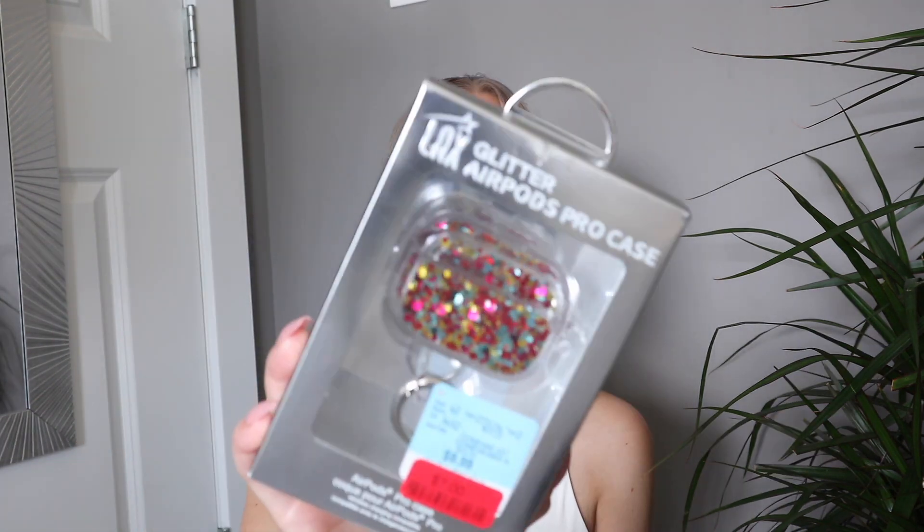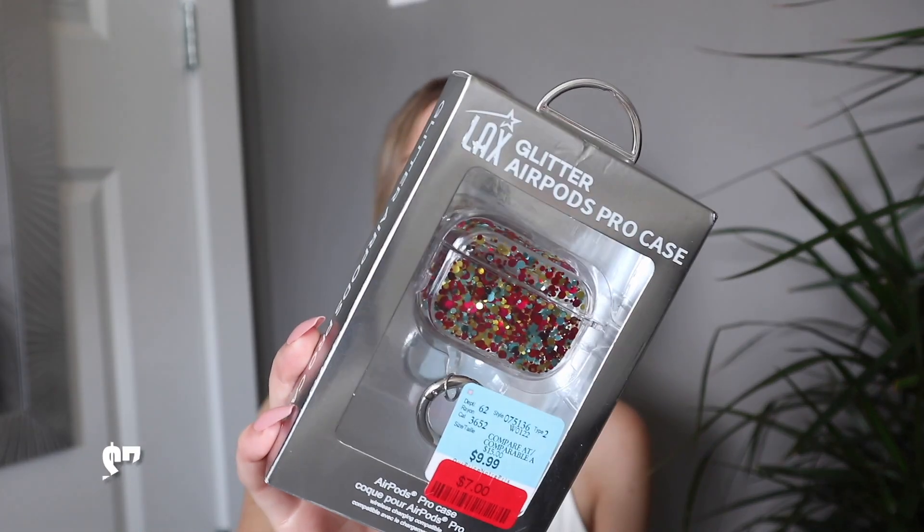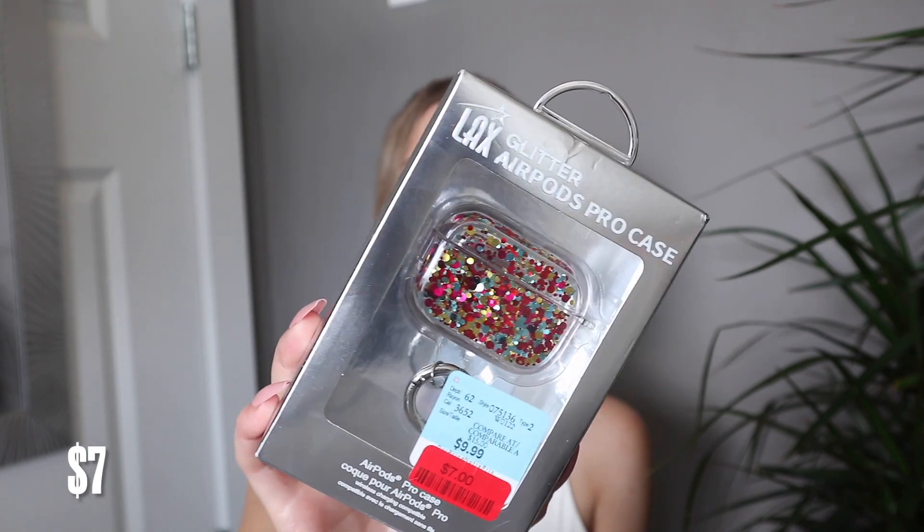Another great item I found on sale is this AirPods case. This AirPods case is super glittery and was only $7. These are the last two sale items for today's haul, but they had a lot of jewelry on sale as well, so definitely keep your eyes peeled for those red tags.